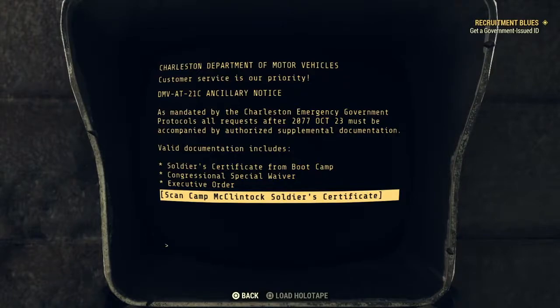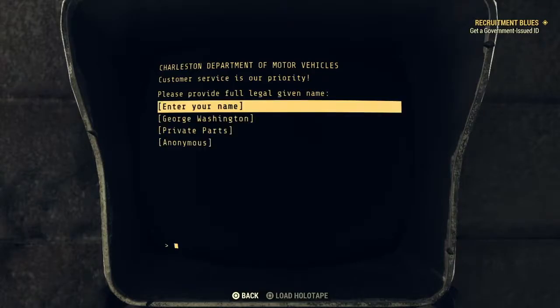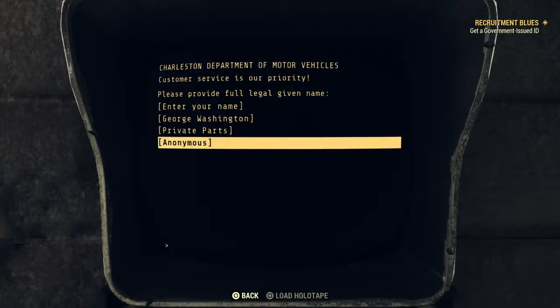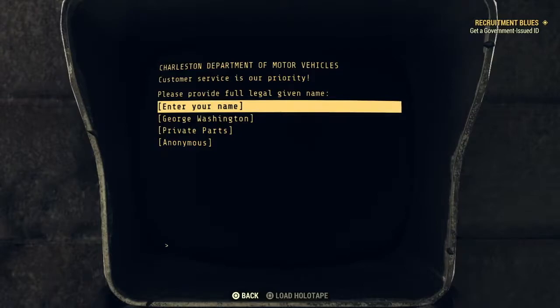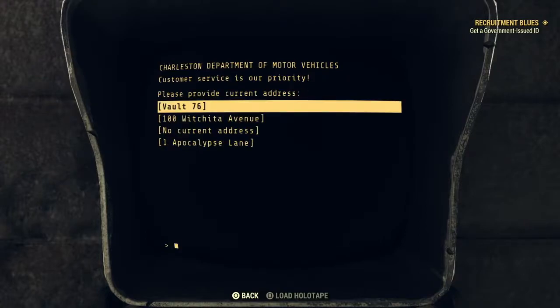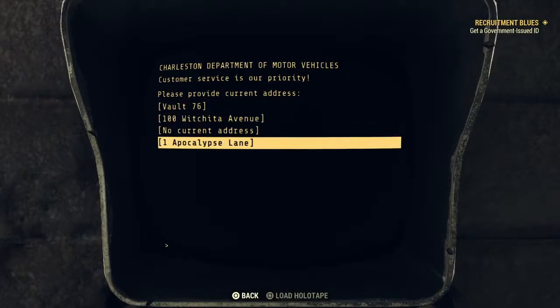Let's press X. Please provide full legal given name - options include George Washington, private parts anonymous. Enter your name. Occupation options: army recruit survivor, encyclopedia salesman unspecified. I'll say army recruit. Please provide current address - options: Vault 76, 100 Wichita Avenue, no current address, 1 Apocalypse Lane. I'll say Vault 76.